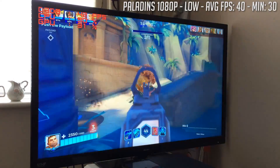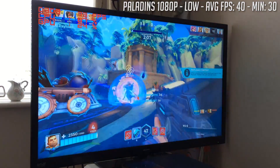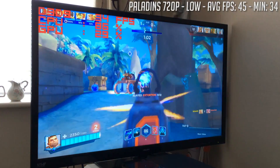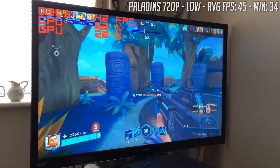Finally, I tested Paladins, a fun free-to-play title that seems to run well on most hardware. At 1080p with low settings I saw an average of 40fps with next to no stutter, and when we turned down the resolution, 45 became the new average and any signs of slowdown were eliminated.